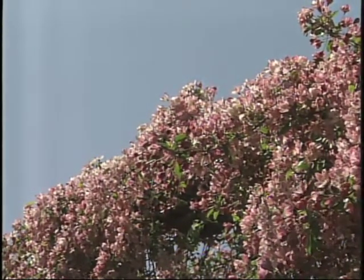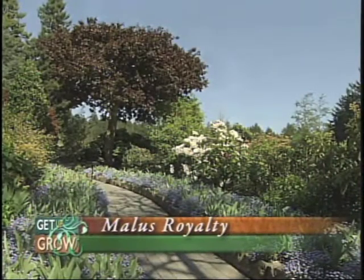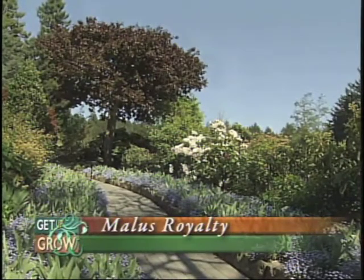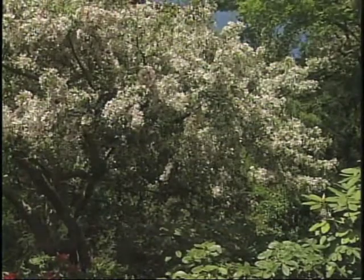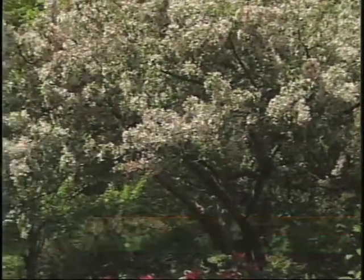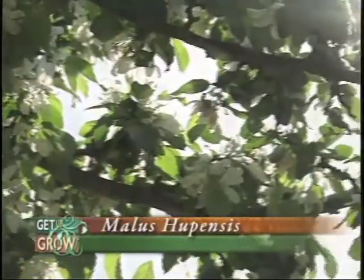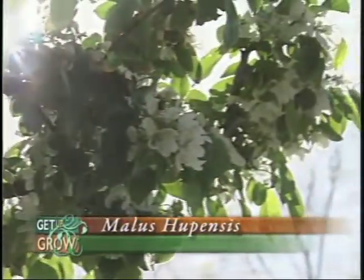Now what other varieties do you guys have? We've got the variety Royalty, which is a deep red with deep red fruit and dark foliage. And an old variety named Matthew, something probably not familiar to viewers — it's similar to a Floribunda but it's a whiter flower form, with a green leaf. And we have Pupihensis, which is a bright white flower and fairly common as well. For the most part those are the varieties we have, and the most common variety here is the Floribunda.